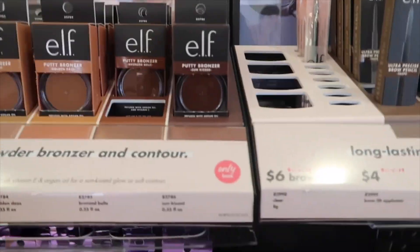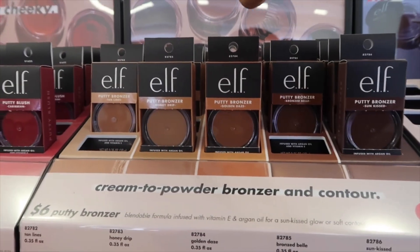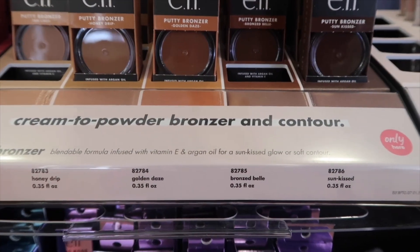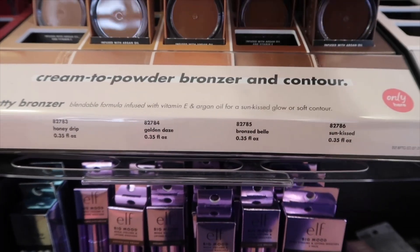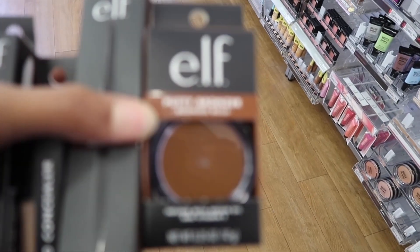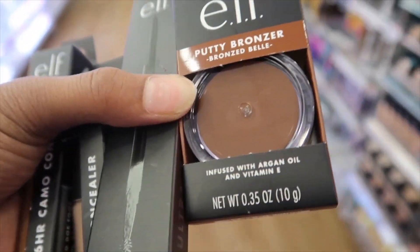I think the last thing I'm probably gonna get is another bronzer. I have one at home — I think I'm gonna try this one. I don't know if I have the golden days shade. Let me try something a little darker. Yep, and that's all I'm gonna get today. These are the four new products I'm trying, just to see what they're about. I'll show you guys when I get home and we'll see how my makeup turns out because I'm always willing to try something new.